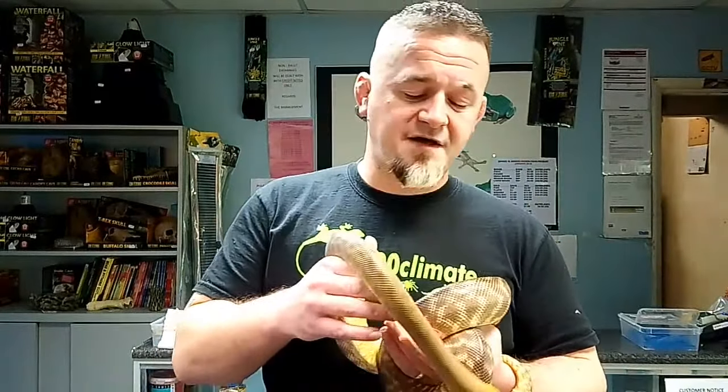There were complications with reproduction, particularly with the black-headed pythons. I heard tell that you had to manipulate incubation temperatures at a certain period throughout the incubation to get hatching to be successful. This must have been to signify some sort of seasonal change as the animals would experience in the wild.